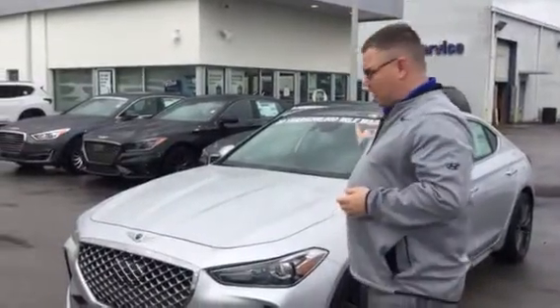Good morning Jerry, and thank you for inquiring about the Genesis G70. As you can see, I've got one right here.